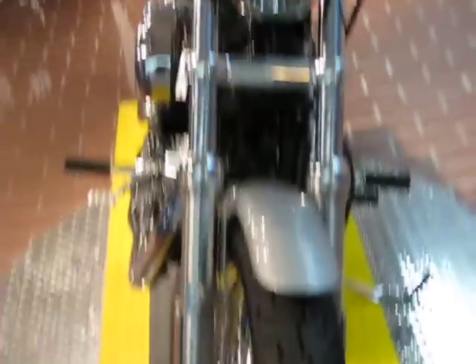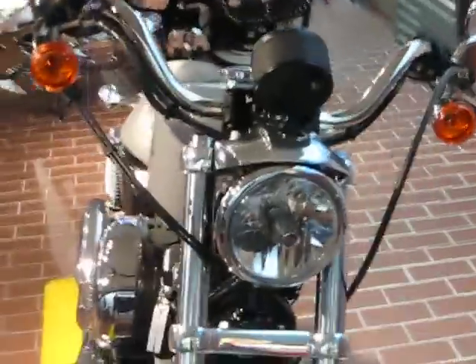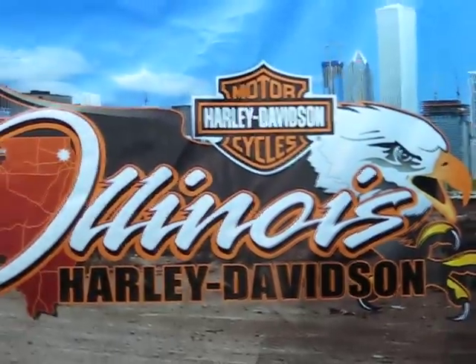Stock number 61597. It's a gorgeous silver and it's available for you today. Come and check it out at Illinois Harley. 708-788-1300.